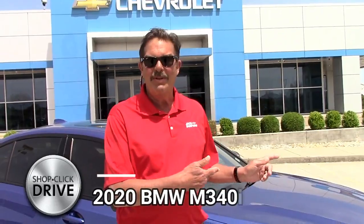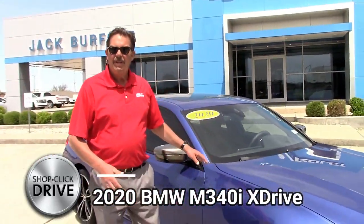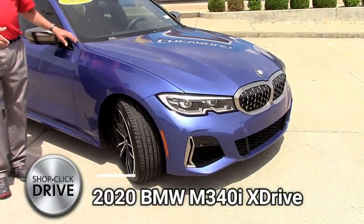Guys, this is a beautiful car we just traded for. It's a 2020 BMW 340i and it's all-wheel drive — it's called X-Drive. X-Drive means it's an all-time all-wheel drive vehicle. It's got less than 9,000 miles, so it still has all of BMW's manufacturer warranties. It is simply gorgeous.